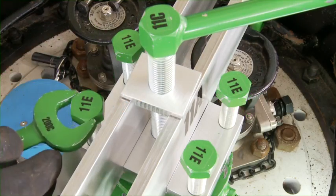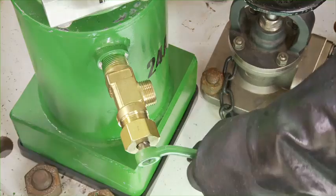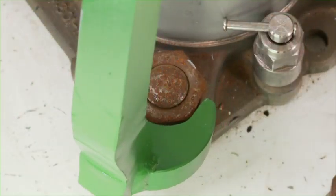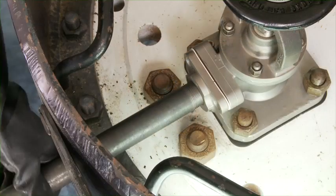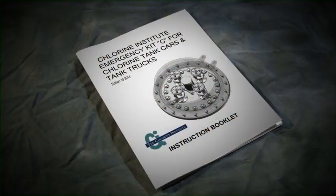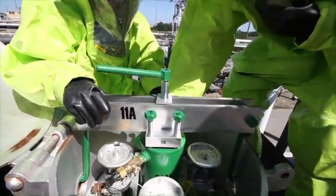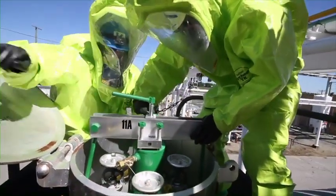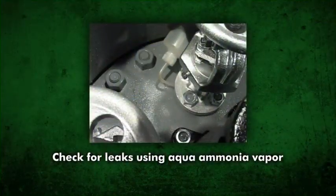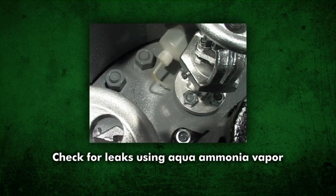The kit contains special wrenches to ensure safe chlorine valve operation and application of the kit devices. Use only these wrenches on specified fasteners as instructed in this video. Additional tools may be required for newer valve arrangements as demonstrated in this video and outlined in the Kit C instructional booklet. Leaks should be handled only by trained and properly protected workers. They should work in pairs. Leaks can be found using 10 to 30% ammonia solution vapors from a squeeze bottle — a white cloud will form if chlorine is present. Do not squirt liquid aqua ammonia directly on the chlorine connections.